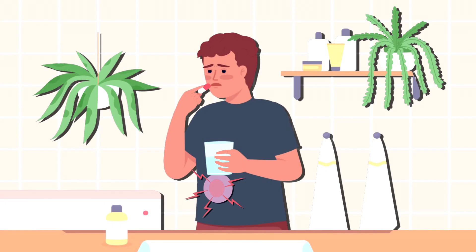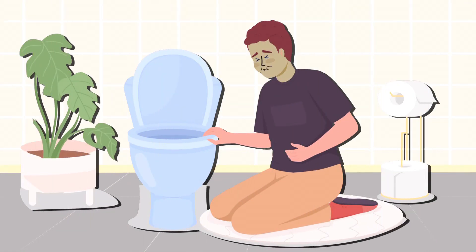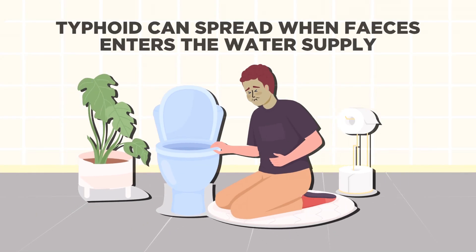Typhoid fever spreads when you drink or eat something that has been contaminated, usually with feces from an infected person. It can happen when feces enter the water supply or when an infected individual handles food without washing their hands properly.